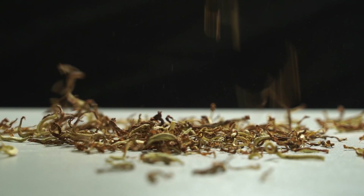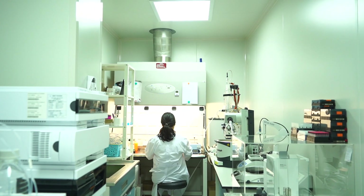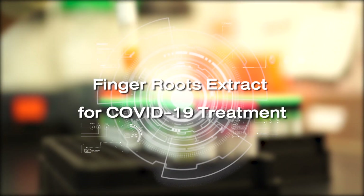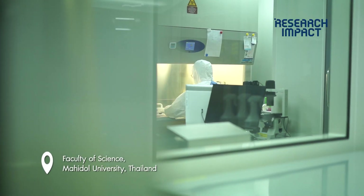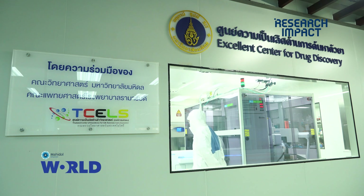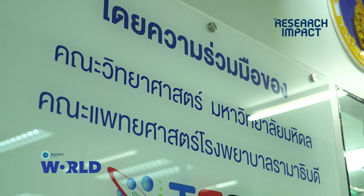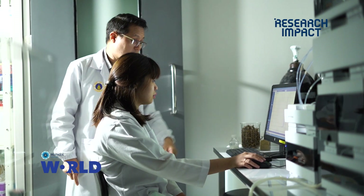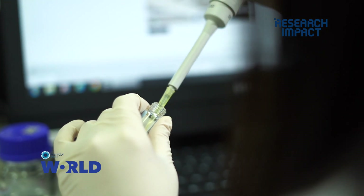What we are doing now is the high throughput screening platform against SARS-CoV-2 virus. We formed a research group from both the Faculty of Science and Faculty of Medicine Ramathibodi Hospital. Two teams work side by side to find a new drug derived from Thailand that can effectively and safely kill the virus.